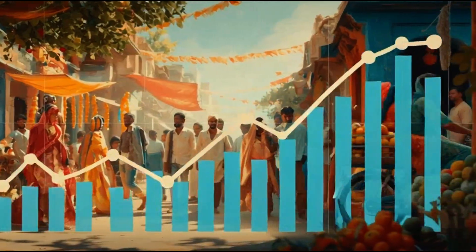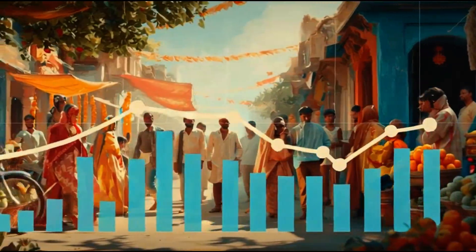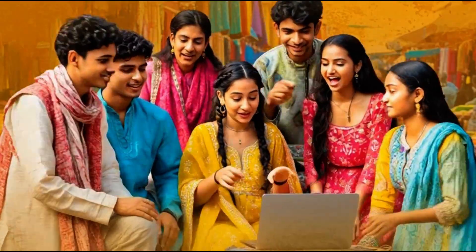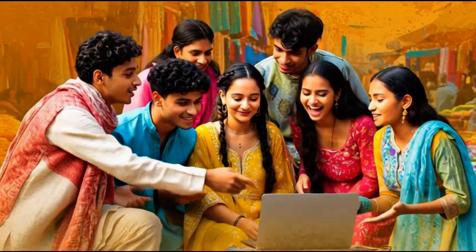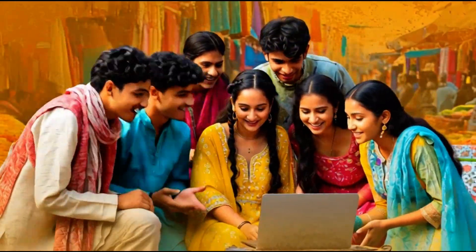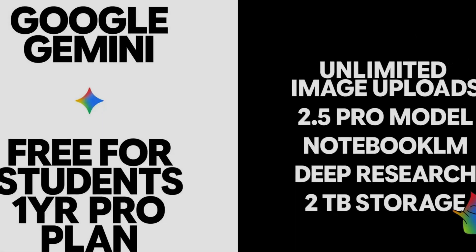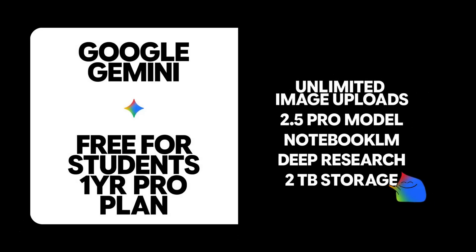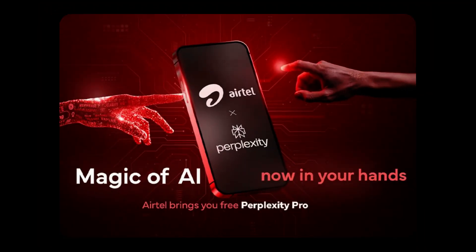OpenAI has been investing heavily in India. The company opened a New Delhi office in August 2025 and is actively building a local team. With over 700 million smartphone users and more than a billion internet users, India offers a huge opportunity for AI growth. The AI competition is also heating up — Google has offered its AI Pro plan free to students and Perplexity has partnered with Airtel for a similar deal.